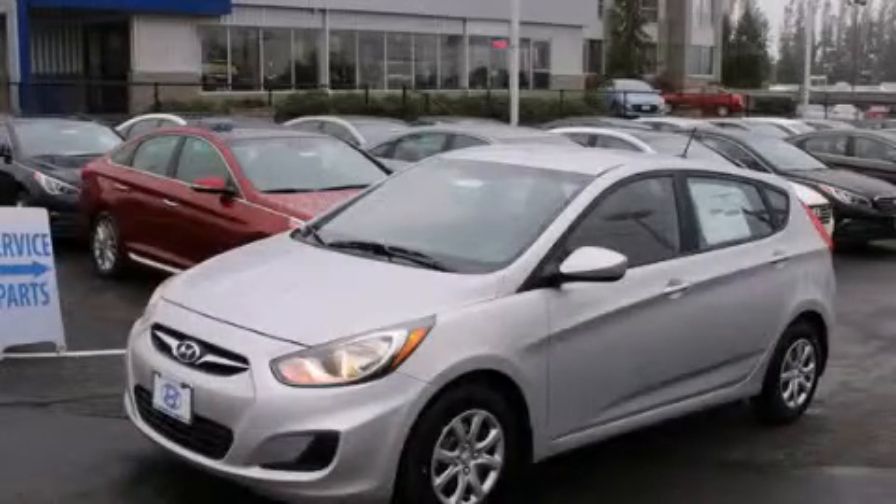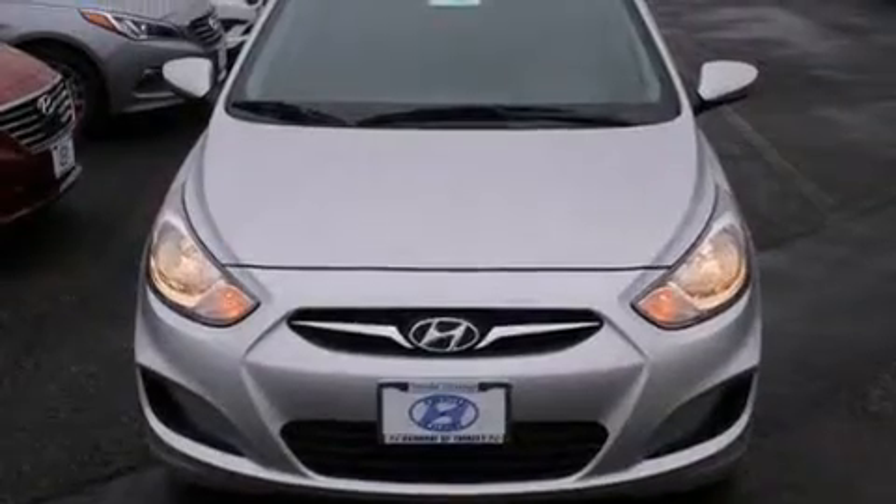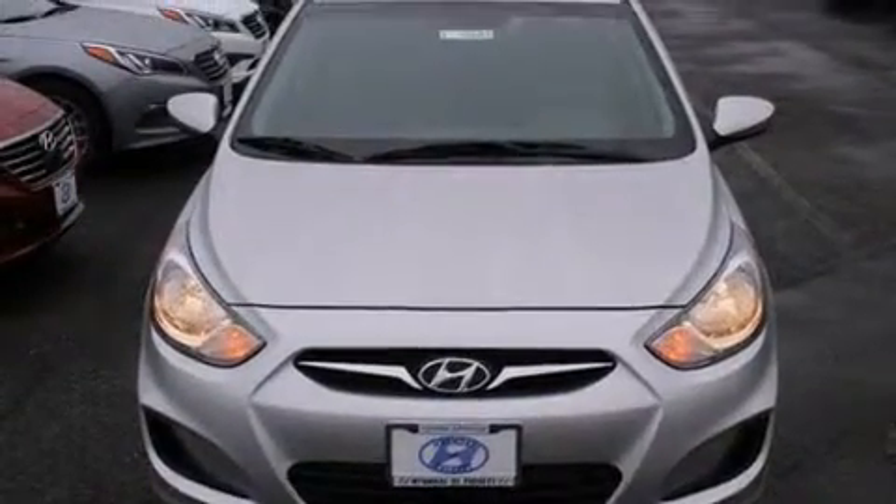This is a brand new 2014 Hyundai Accent. It has a 1.6-liter four-cylinder engine and an automatic transmission.